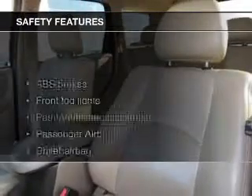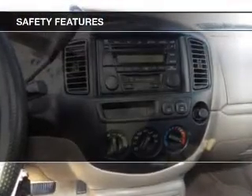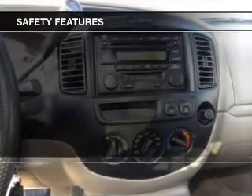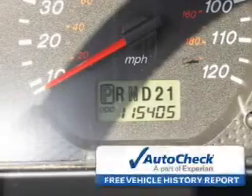Split rear seats. Safety was made a priority with these features: fog lights, independent suspension, a passenger airbag, front ventilated disc brakes, anti-lock brakes, and child safety locks.